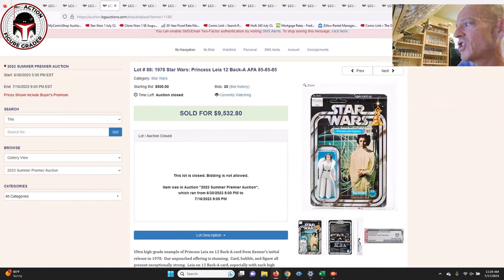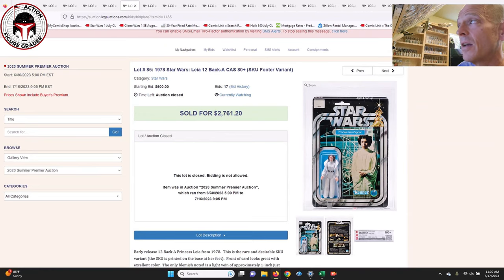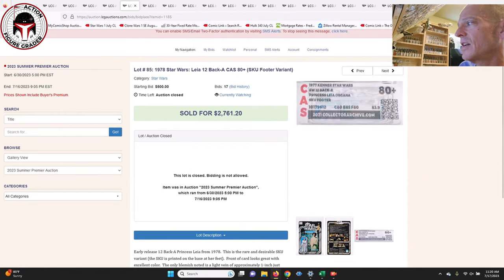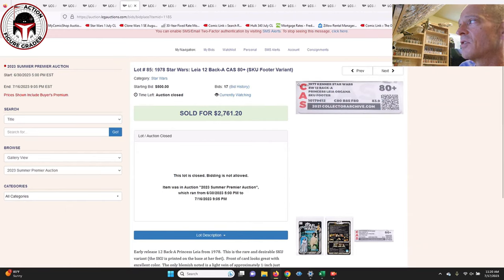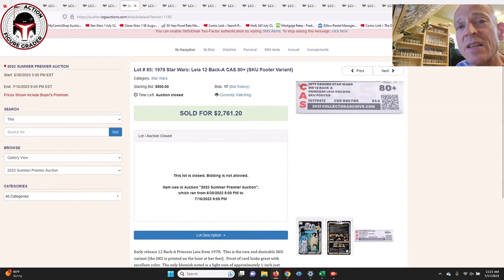Next up was the 12 Back-A Princess Leia with straight 85s for the subscores — unpunched, absolutely stunning condition — that one sold for $9,532. Next up was another 12 Back-A Princess Leia with the SKU on the footer, which would be the earliest example of the 12 backs. This one was a punched example graded CAS-80 Plus, with subscores of 80, 85, 80, and it sold for $2,007. People continue to pay up for very high-grade AFA examples relative to even earlier versions with the SKU on the footer.